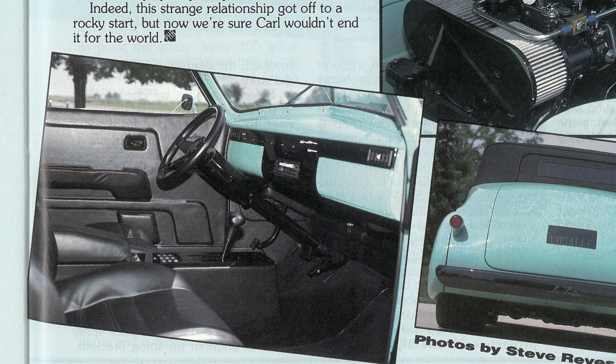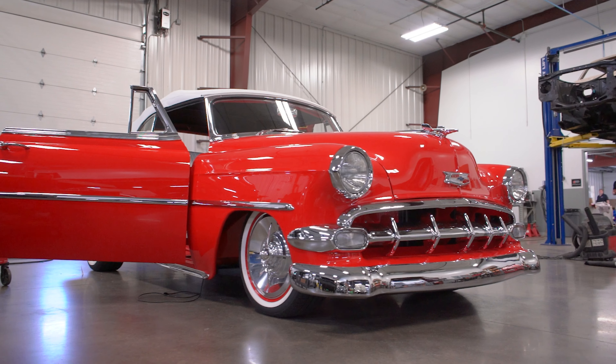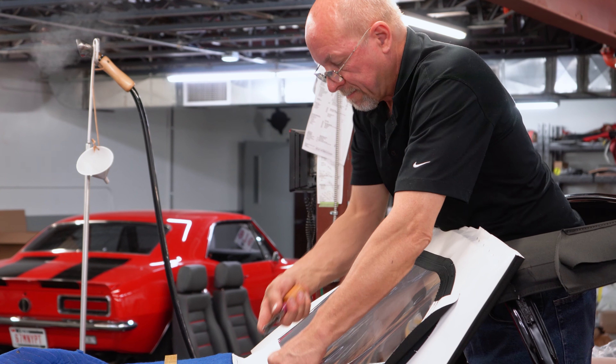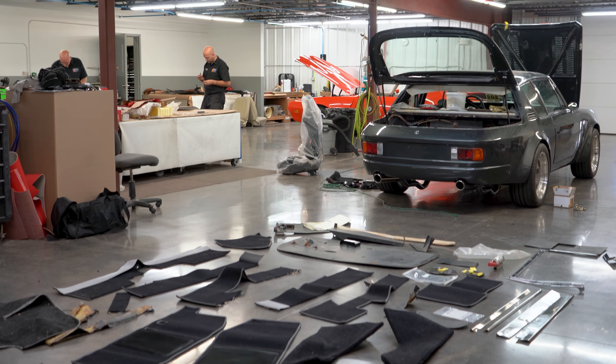Carl and I have done interiors from the 1939 LaSalle all the way to the last project he just put together, which was the '54 Chevy. We offer both full interiors for custom cars and originals, and we've got a following for each.